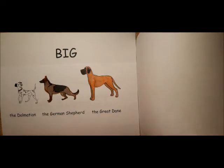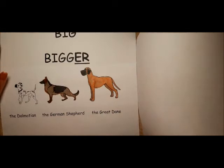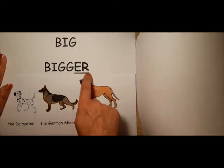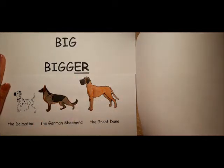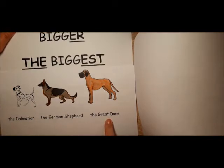The Dalmatian is big, but the German Shepherd is bigger. We double the consonant and add ER at the end of the adjective. The Great Dane is the biggest breed of dog.